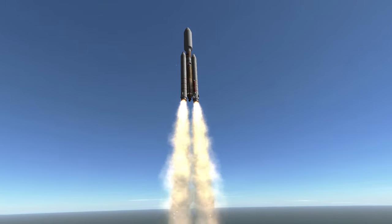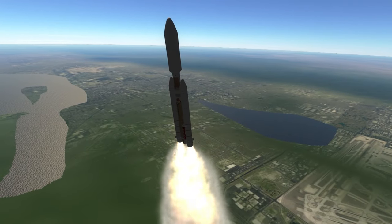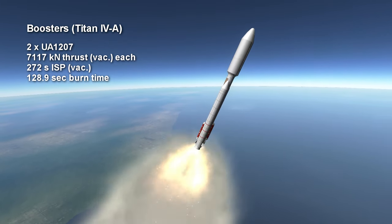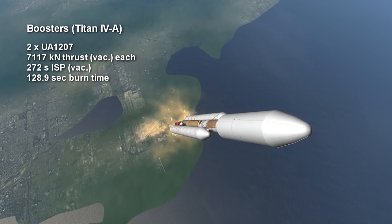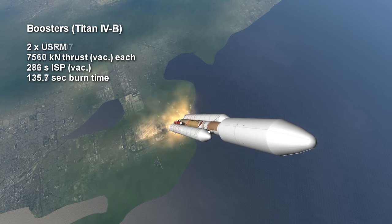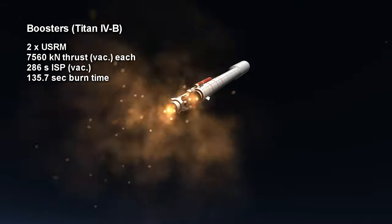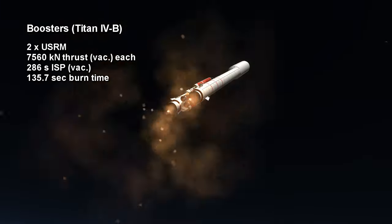I'll go with the structural arrangement here. The main difference between a Titan IV-A and a Titan IV-B is the type of booster used. The IV-A uses UA1207 solid boosters providing 7,117 kN of thrust in vacuum each for 128.9 seconds and ISP of 272 seconds in vacuum. The IV-B uses USRM boosters with 7,560 kN of vacuum thrust lasting for 135.7 seconds with a vacuum specific impulse of 286 seconds.